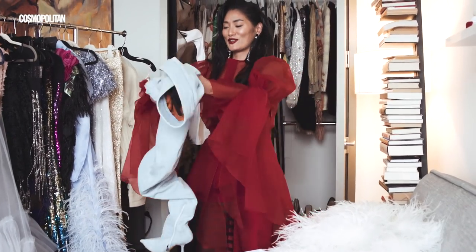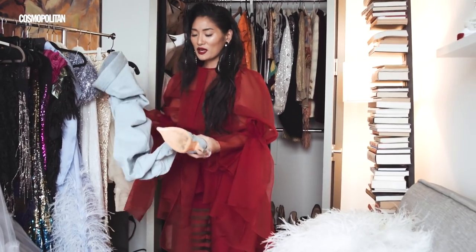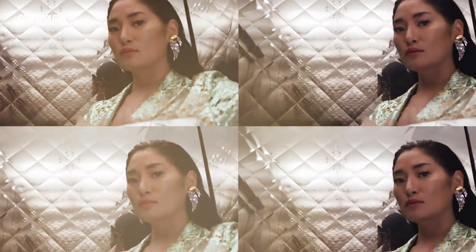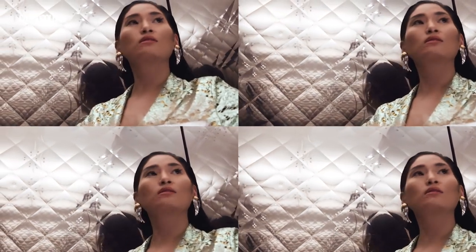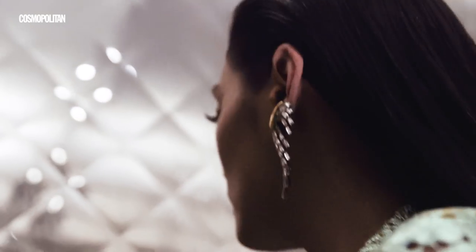I wore these during the Cardi B rehearsals and people were like, oh my god, are they comfortable? How are you wearing those? They're like sneakers in the studio. I still want to look cute just in case — you never know who's going to come into the studio. One time I was looking crazy and they were shooting behind the scenes with Toni Braxton, and another time Beyoncé was there.